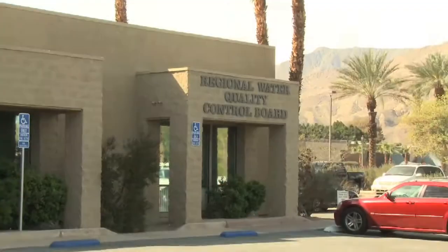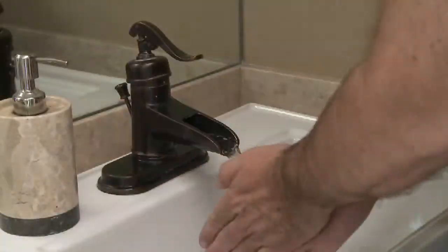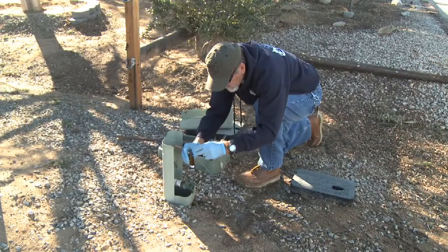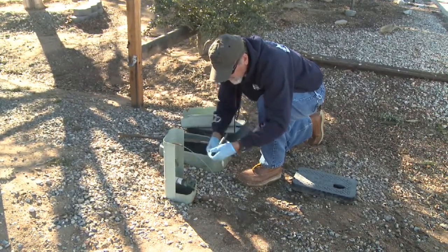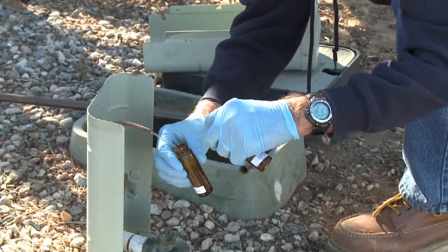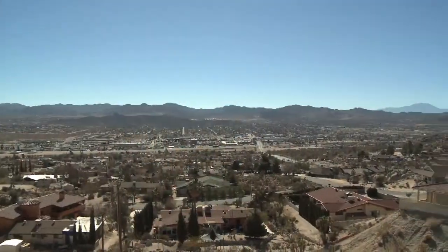That liquid that leaves the septic system is actually high-concentration nitrate-laden water that's entering our groundwater. It can also contain other constituents such as pharmaceuticals and chemicals that are dumped down the drain. It's the California Regional Water Quality Control Board's responsibility to protect the water resources throughout the state. Our own water quality analysis, in conjunction with the United States Geological Survey's scientific analysis, has indicated that septic system discharge is responsible for the high concentrations of nitrates within our aquifer.